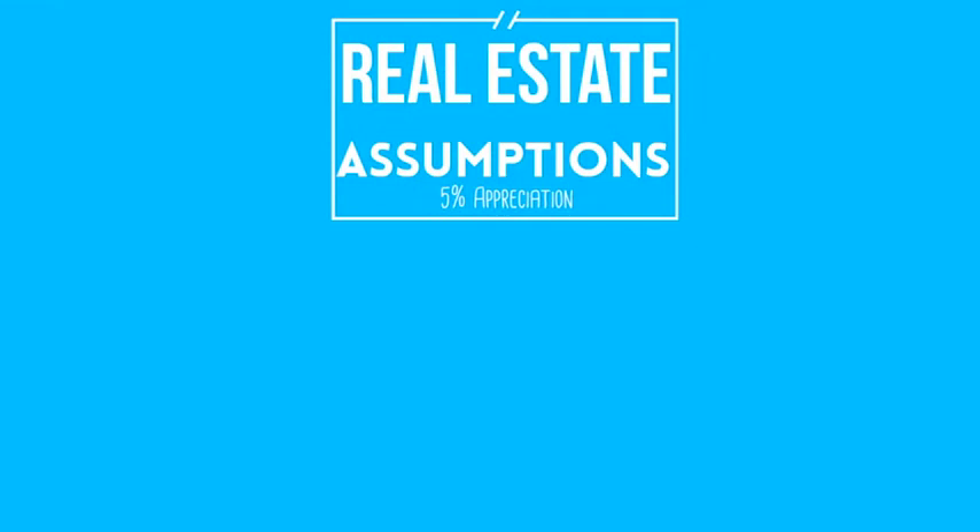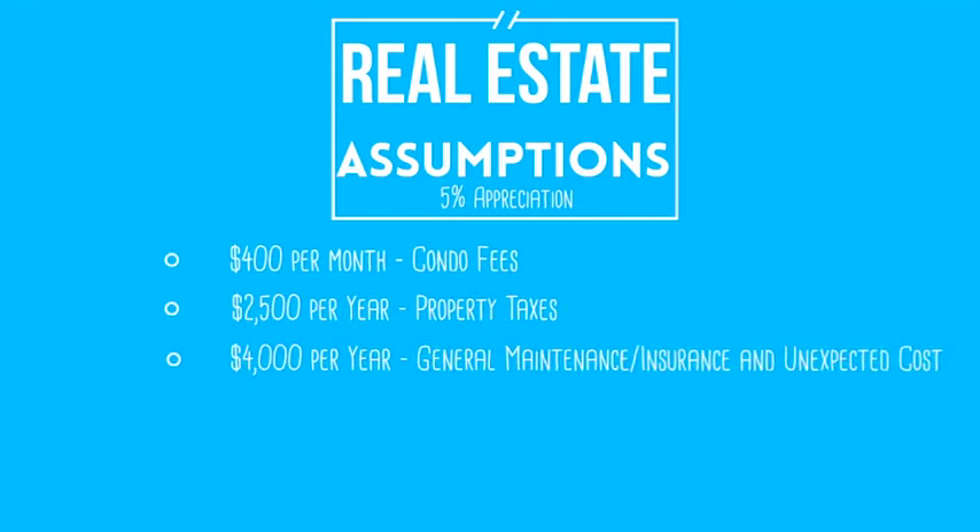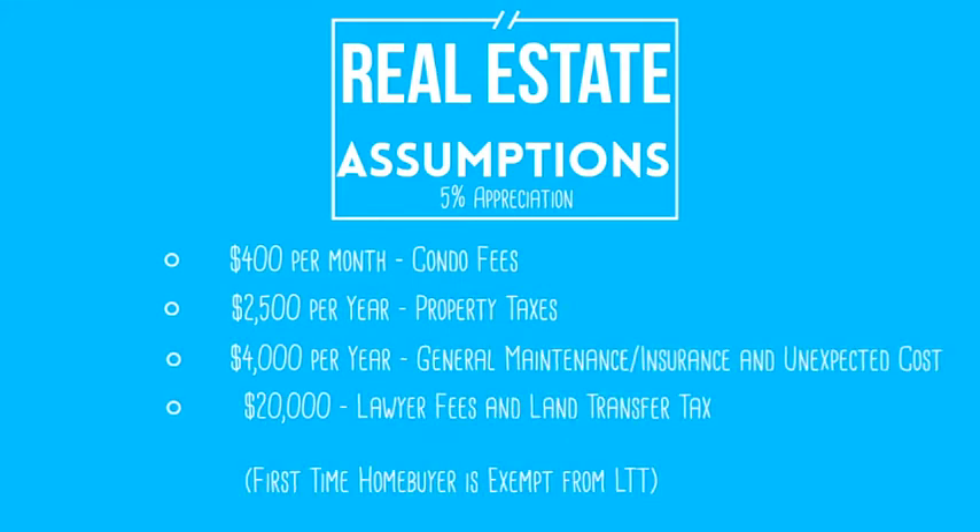So what about real estate? For the five-year projection, we're going to assume $400 a month in condo fees, $25,000 a year in taxes, $4,000 annually for general maintenance, and $20,000 for land transfer and lawyer fees from the original deal. I think we can all agree that these are relatively conservative for a one-bedroom in Toronto.